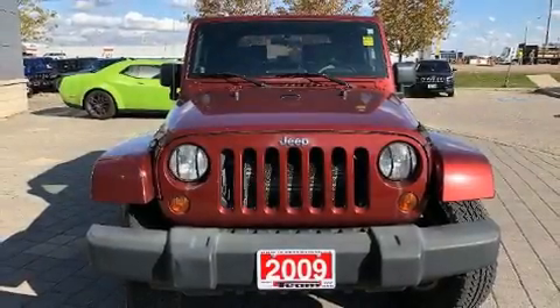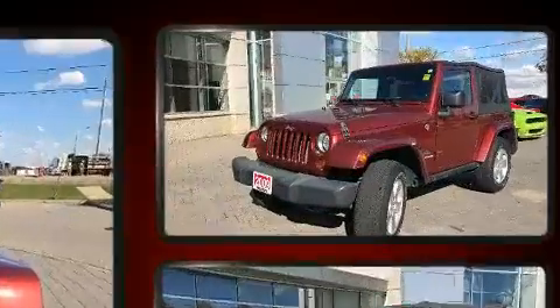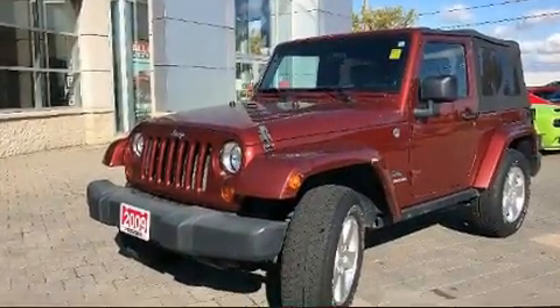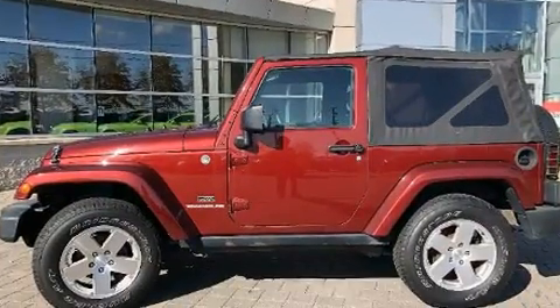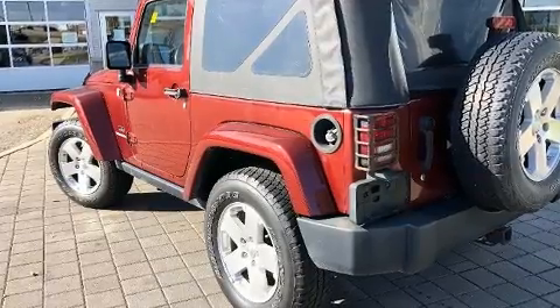Load your family into the 2009 Jeep Wrangler. Under the hood you'll find a six-cylinder engine with more than 200 horsepower, providing a spirited yet composed ride and drive. Four-wheel drive allows you to go places you've only imagined.